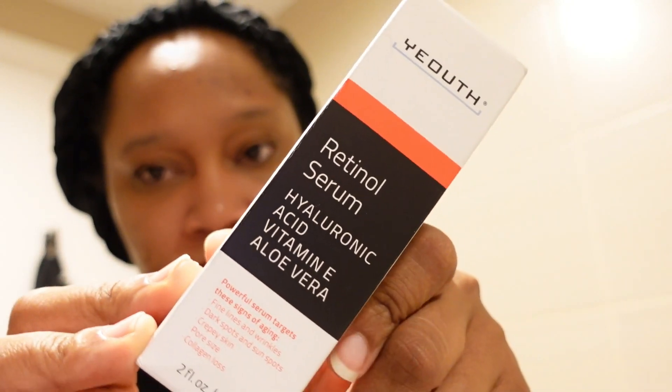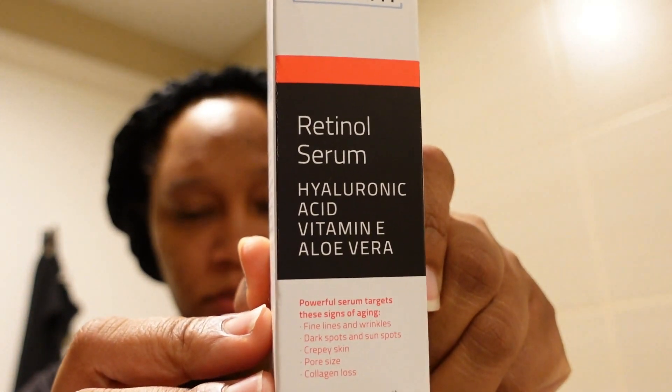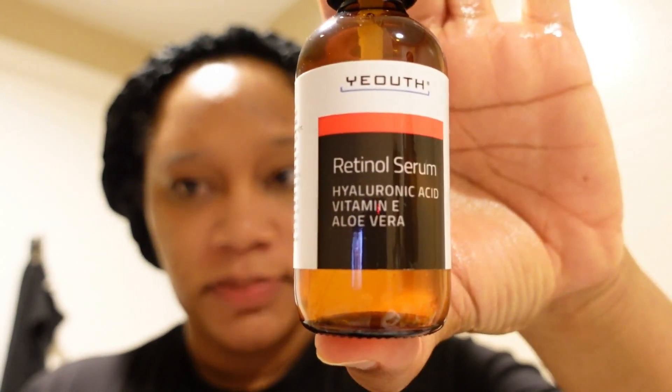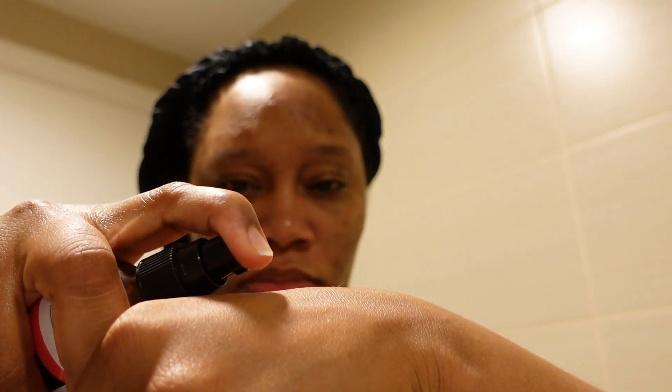So the first thing we're going to do after we have cleaned our face is apply the retinol serum. As you can see, it has aloe vera inside of it, which is pretty awesome — Vitamin E and aloe vera. And we love all those natural ingredients. It basically targets fine lines and wrinkles, dark spots and sun spots, creepy skin, pore size, and collagen loss. All of these things I can really use on my skin right now. So this is what it looks like. Now I am going to take a pea-size amount and apply it all over my face. You can see the amount that I put on. We apply this at nighttime, so this is a nighttime skin routine that I have started doing.